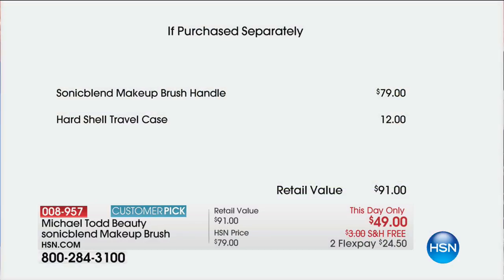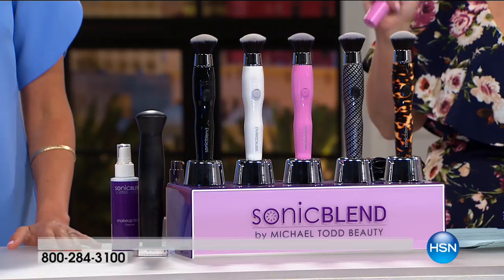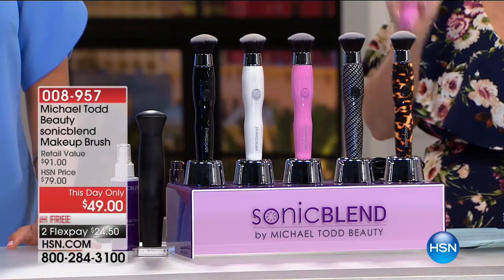The brush, when you go to Ulta, Bed Bath and Beyond Beauty Brands, or HSN, it's $79. For the most part, it's been sold out because of what's been going on with the viral thing on social media that everybody's talking about. We give you that $12 case — but most importantly, we give you the opportunity to feel like you're a makeup artist.